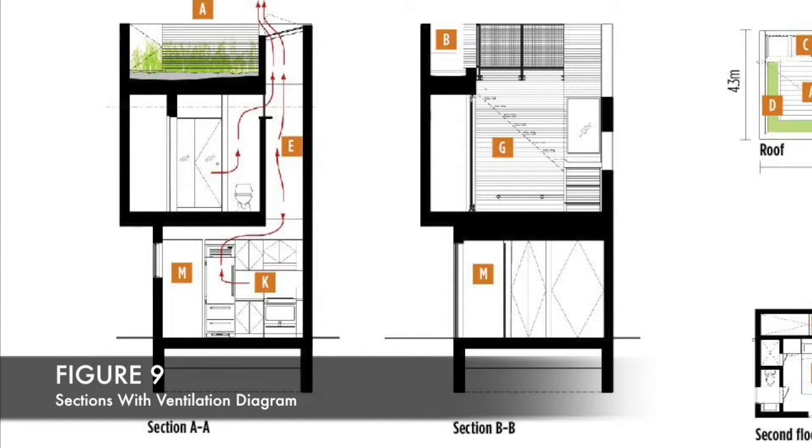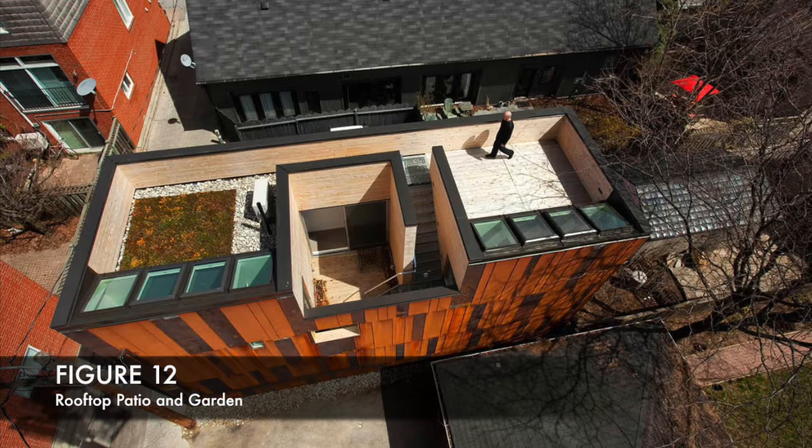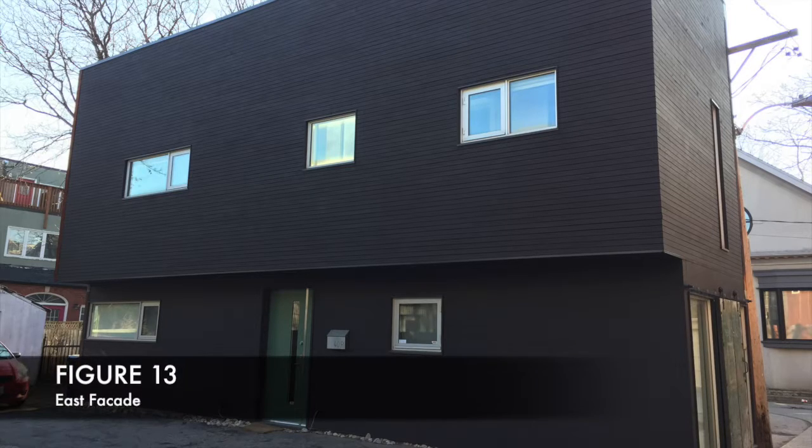The skylights also provide passive ventilation. The second level courtyard is strategically placed to separate bedrooms for privacy and give access to two rooftop gardens. Stormwater runoff from the roof is piped to a tank at ground level, which irrigates the plant life on the roof and ground.